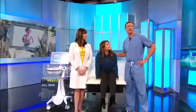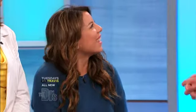Sarah's here, and to help us answer her questions, board-certified dermatologist Dr. Glynis Ablon. How silent would you say skin cancer is?